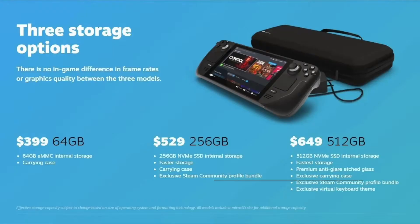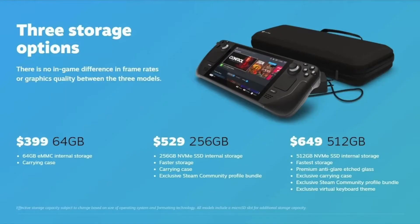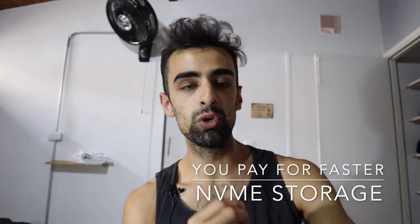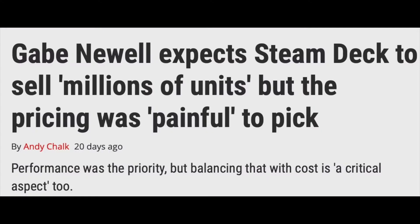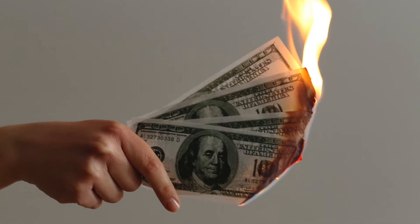The entry-level $399 price range for the 64GB model is a super bargain, with the option of paying $529 for 256GB or $649 for 512GB — both of the higher models have faster NVMe storage. Gabe Newell, Valve's CEO, described pricing the Steam Deck as painful. Valve are losing money with every Steam Deck, especially the entry-level $399 version.